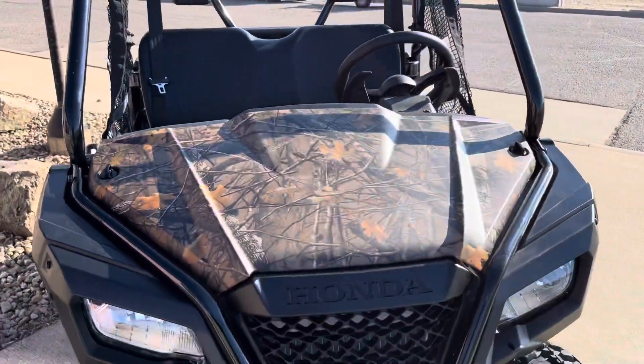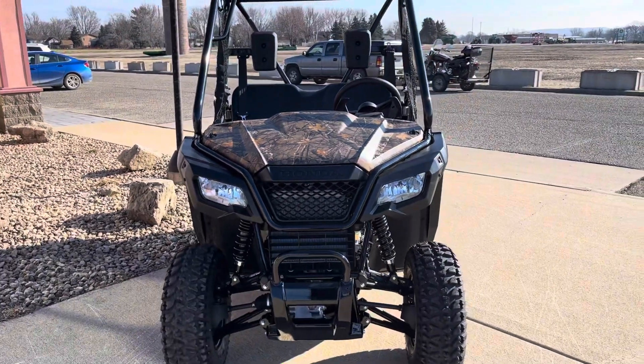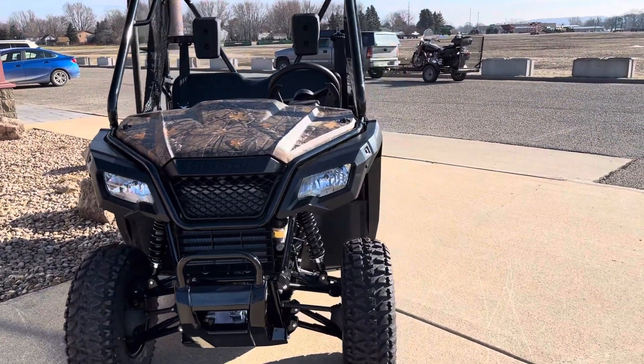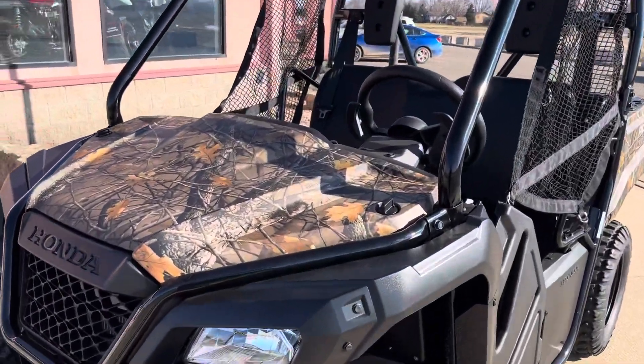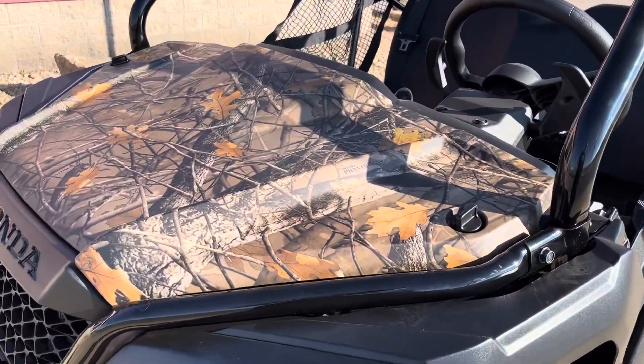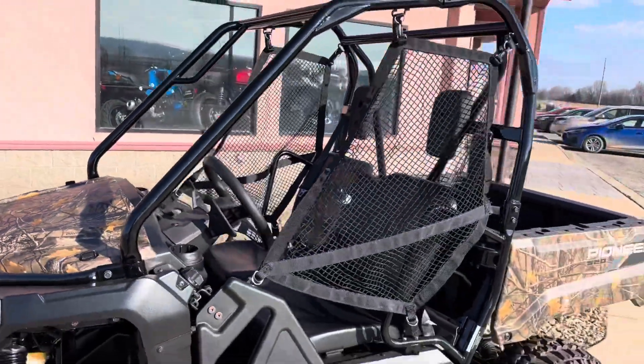It fits in the bed of a pickup truck. So we're just doing our normal quick walk around to get a chance to see something you may or may not get to see on a dealership show floor right now, since so many of these seem to be getting shipped out.